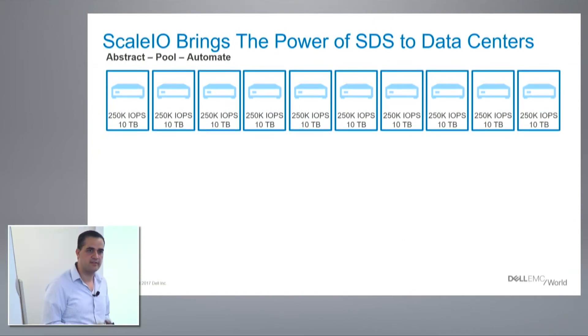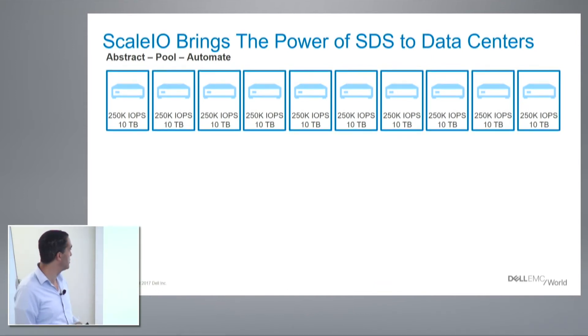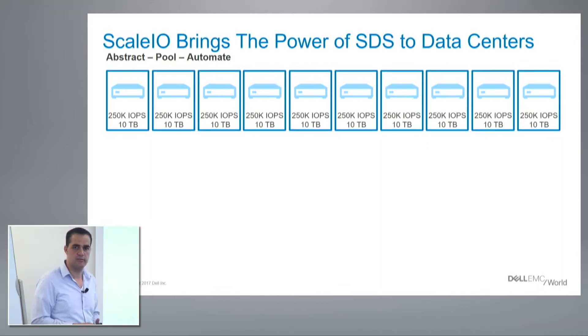So let's talk about ScaleIO and what it is exactly. ScaleIO takes the concept of virtualization — the same concept VMware used in compute: virtualizing, abstracting, pooling, and automating compute resources, memory and CPU, and portioning it back to virtual machines. We're doing the same concept for storage.